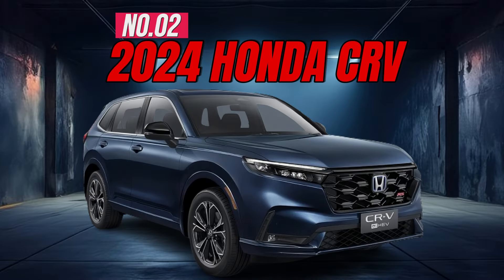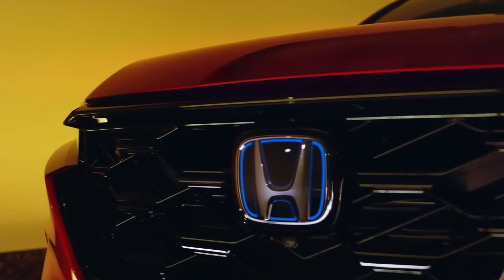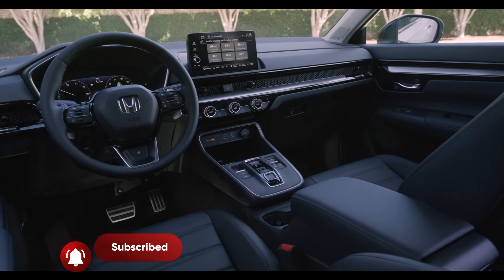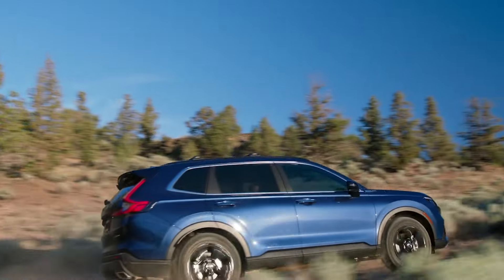Number 2: 2024 Honda CR-V. The CR-V is one of America's most popular SUVs because it excels in all the important areas — a spacious interior, generous cargo room, a smooth, comfortable ride, and excellent fuel efficiency.